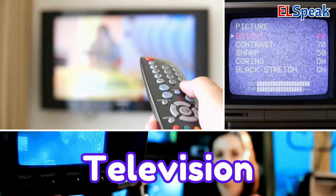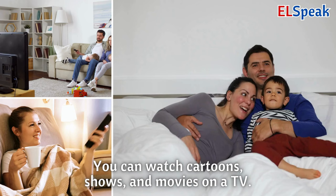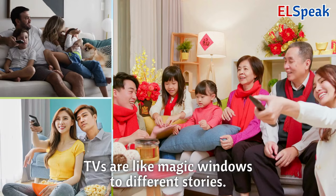Television. A television, or TV, is a screen that shows you pictures and sound. You can watch cartoons, shows, and movies on a TV. TVs are like magic windows to different stories.